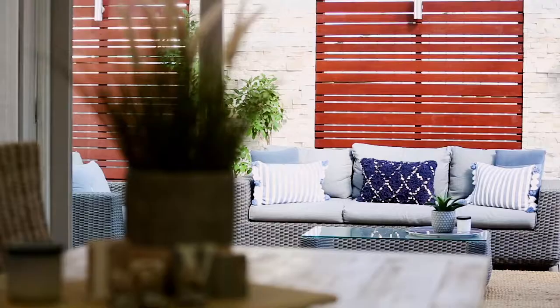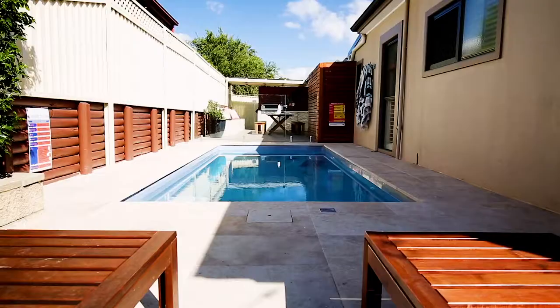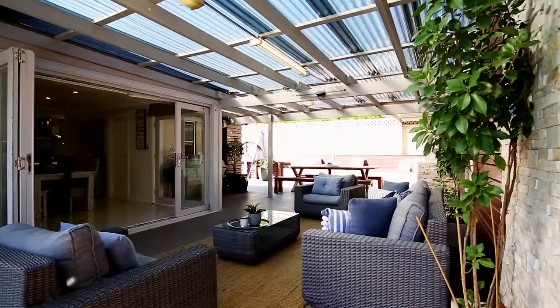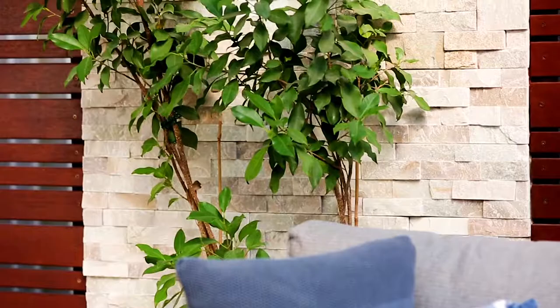You'll also find a separate dining area that offers the perfect flow to the rear yard. Outside you will find a sparkling in-ground swimming pool, as well as the perfect child-friendly rear yard boasting established gardens.